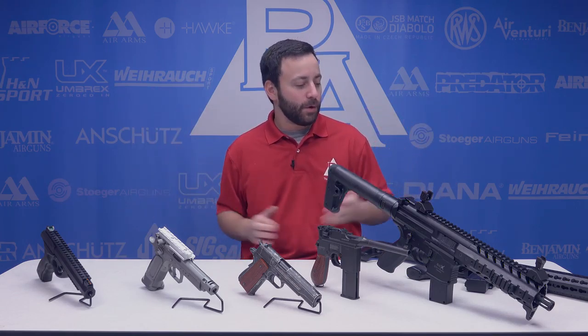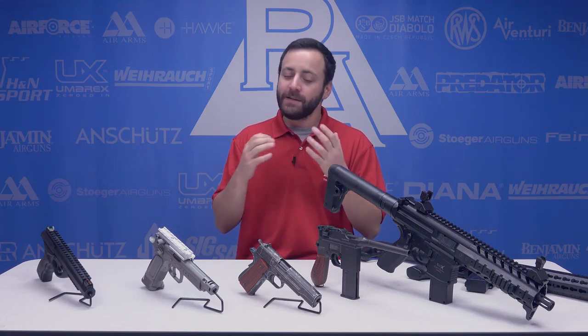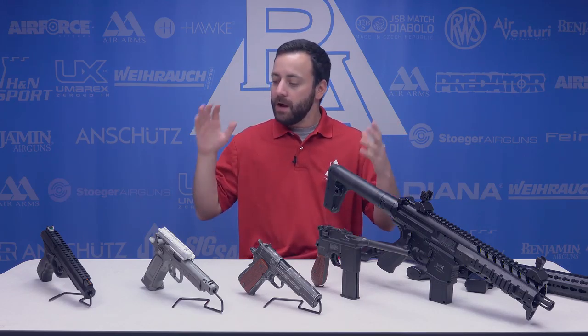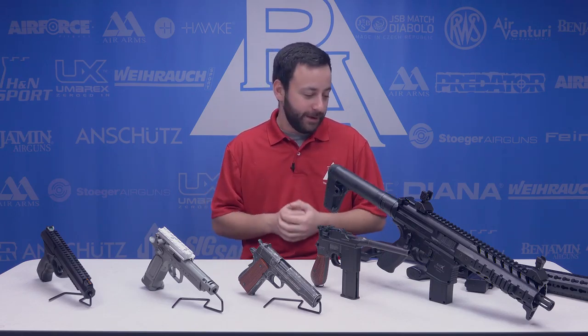And they're all CO2 guns on this particular video. Bear in mind that for those of you in the Northern Hemisphere of the United States, CO2 is going to be something you're going to want to use largely indoors. Thank God we have things like Smart Shot BBs that don't really ricochet that bad, so you can use those guns indoors where it's warmer and that CO2 will actually work. Let's get to it.